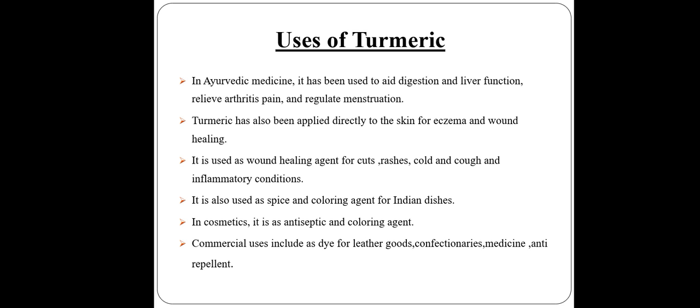What are the uses of turmeric? In Ayurvedic medicine, it has been used to aid digestion and liver function, relieve arthritis pain, and regulate menstruation.